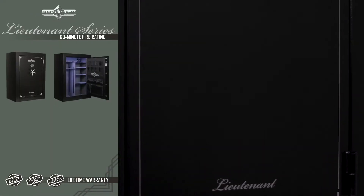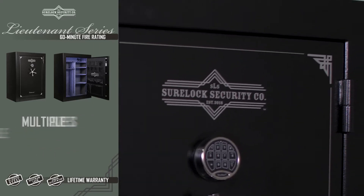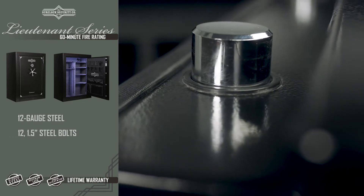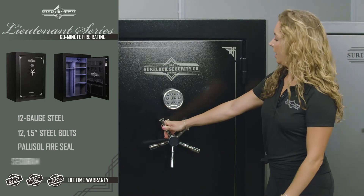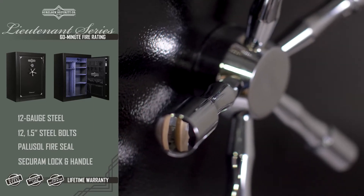The Lieutenant Series offers our widest assortment of larger units, from 25 up to a 68 gun safe. This 60-minute fire rated series has something for everyone. Built with 12 gauge steel and up to 12 one-and-a-half inch thick steel bolts, with a pulsed fire seal and chrome SecuRam lock and handle, the Lieutenant Series salutes those who seek to protect those who matter most.